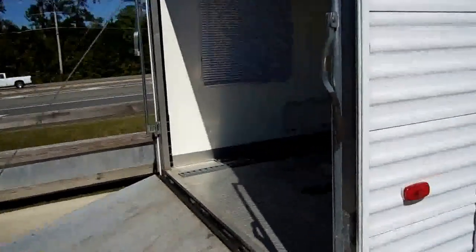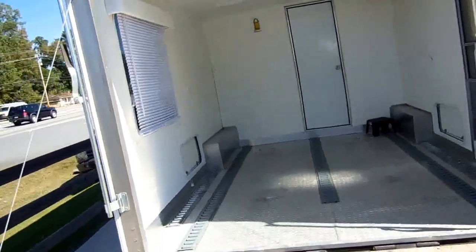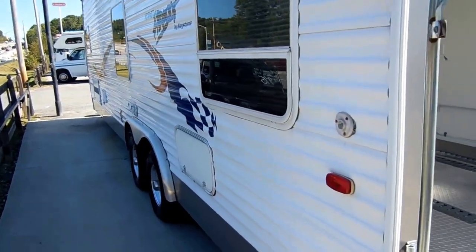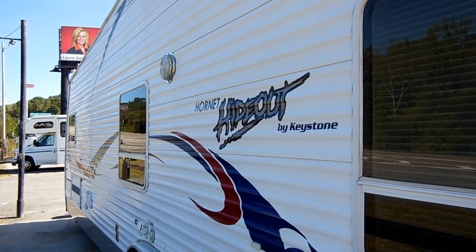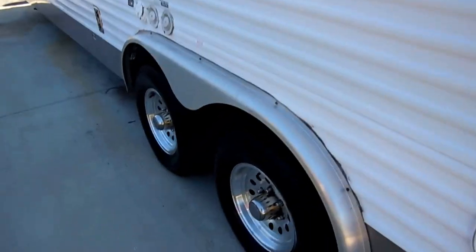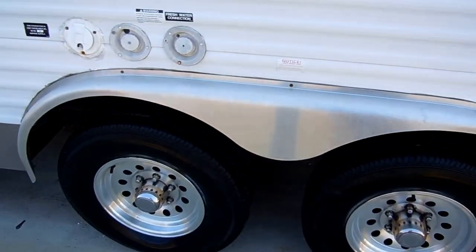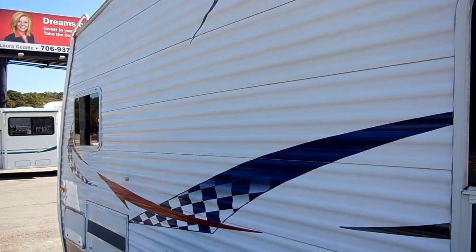This is a North Carolina trade-in, so this has been a nice southern RV its entire life. It's got the rear rack door and the separate garage bay. The off-side looks just as nice as the door side — it's got the upgrade outside scare lights. The striping and finish looks like new, and the tires and wheels look great. Notice the axles are spread apart, which will help it tow better and make it more stable.